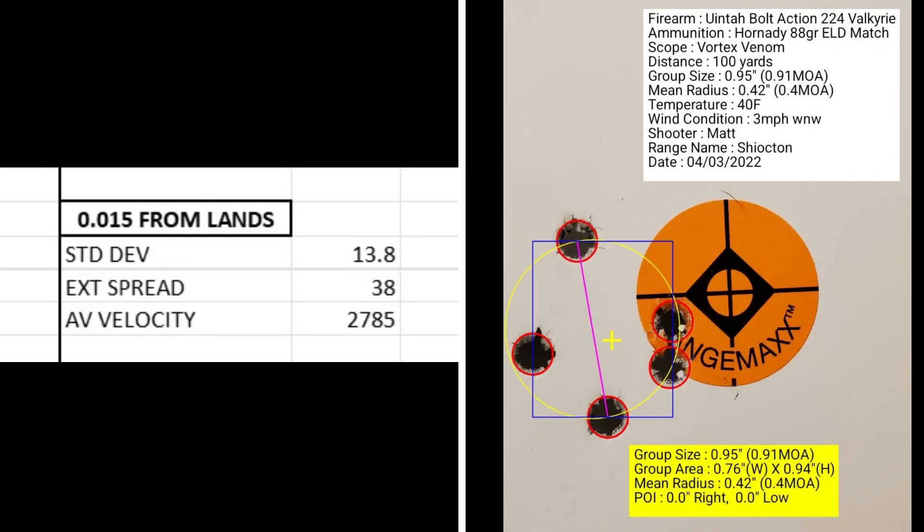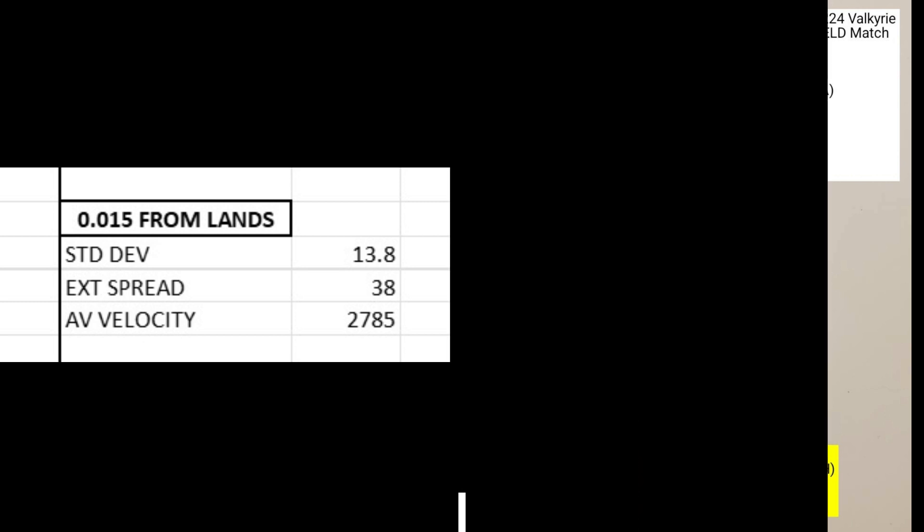At 15 thousandths from the lands, I had a standard deviation of 13.8, an extreme spread of 38, and an average muzzle velocity of 2785. The group size was 0.91 MOA with a mean radius of 0.4 MOA.